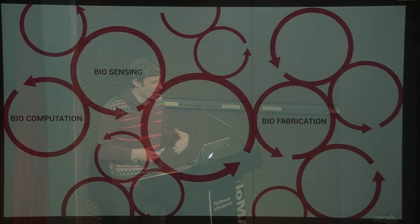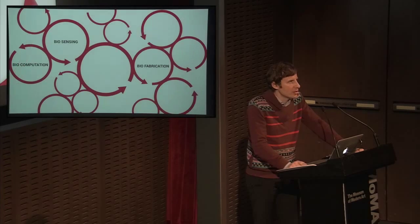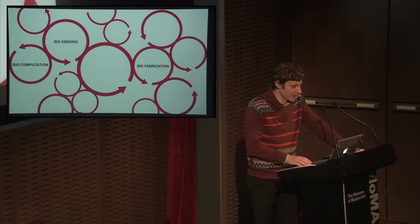I'm going to describe three approaches and three projects. First, biocomputation — this means designing living organisms to compute solutions to human problems. Second, biosensing — designing living organisms to monitor their environment and trigger dynamic responses to conditions in the environment. And third, biofabrication — designing living organisms to manufacture objects and potentially building materials.